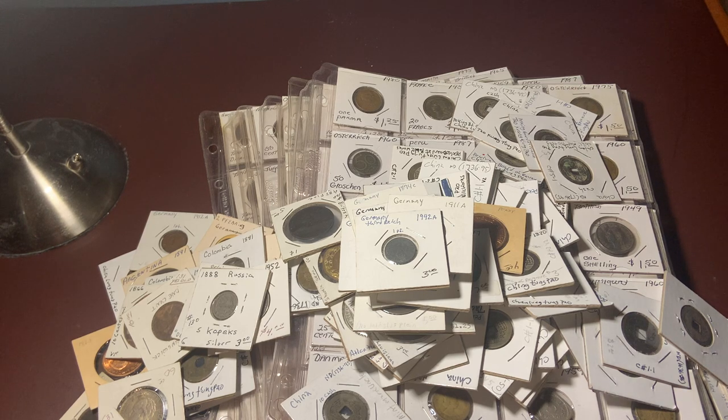So it looks like that's the majority of what's in here. Obviously I couldn't go through all 400-plus coins, but you'll have to take my word for it that all of the coins in here are pretty much of equal quality to what I just showed. I'm shocked that I was able to get all of this for only like $60.